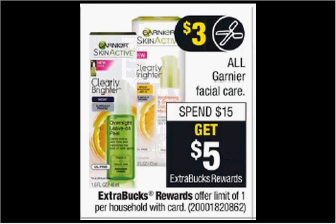Garnier Facial Care is on sale. When you spend $15, you'll get $5 back as an extra care buck. If you get three of the 25-count cleansing towelettes that are $6.79 and use three of the $2 off coupons found in your Red Plum newspaper insert of today, you'll pay $14.37 out of pocket, get the $5 back. It'll be like getting each one for $3.12.